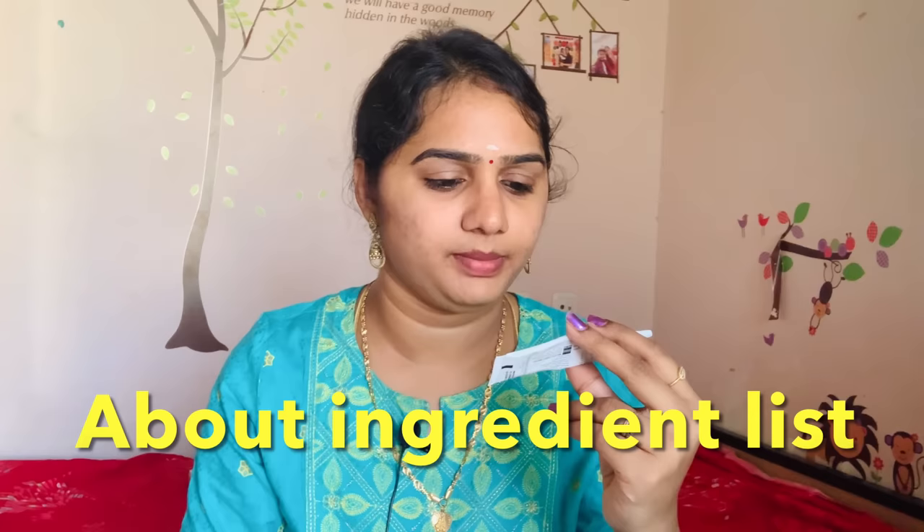This is the ingredient list. There are many ingredients. The main ingredient is Kojic Acid. Kojic Acid is a very important ingredient for skin whitening and treating pigmentation.